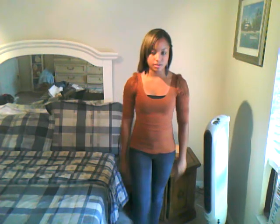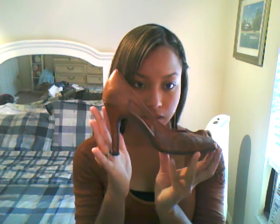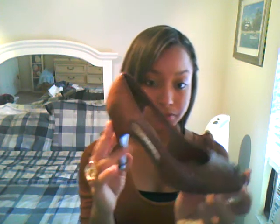I have dark denim skinny jeans. They're really nice. And I'm also wearing heels. They're copper-toned to go well with the shirt.